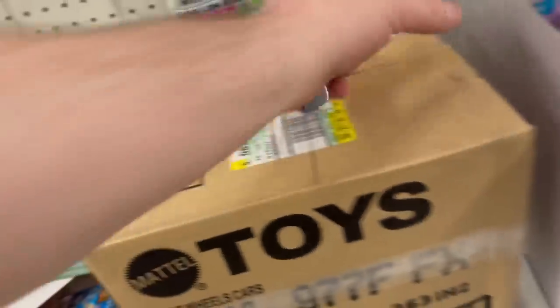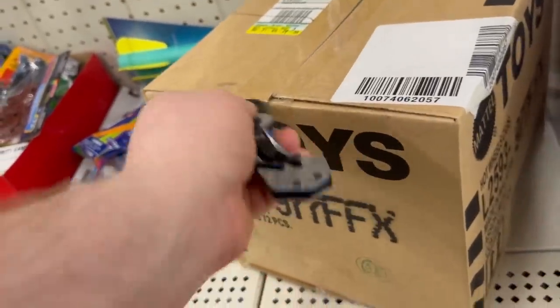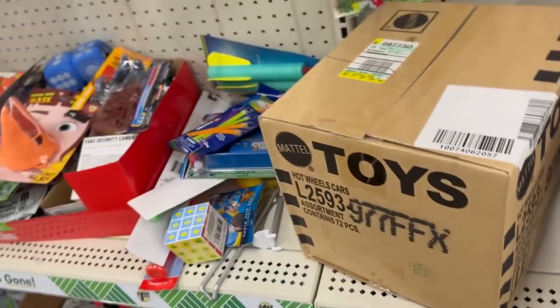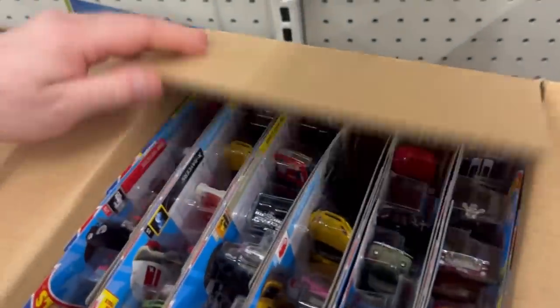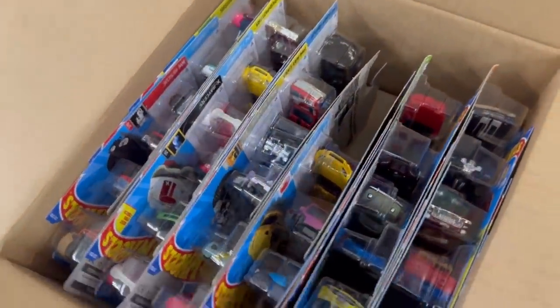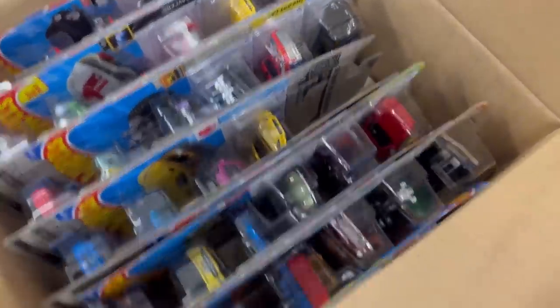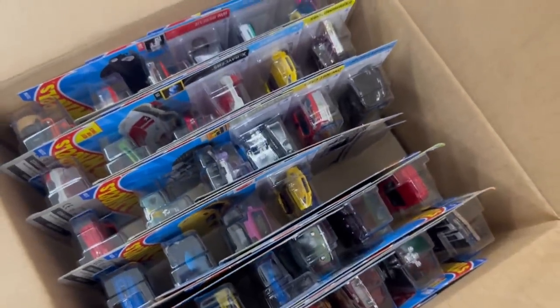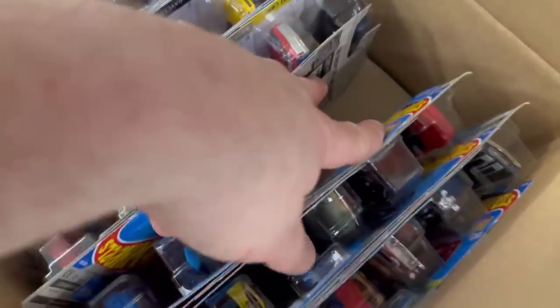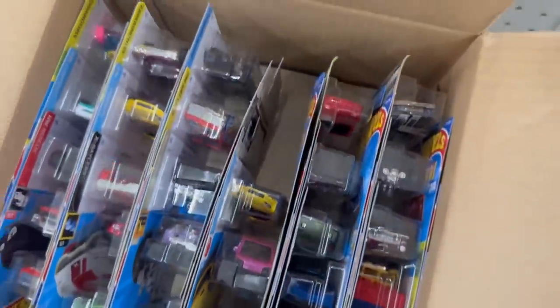Sealed case happened again — look at that, y'all saw it here first, you saw it on video. There it is: two cars missing out of a sealed case. Make that 70 so far. Two cars missing — that's happened to me so many times. I'm sure it's happened to 20 others, it's not unusual.